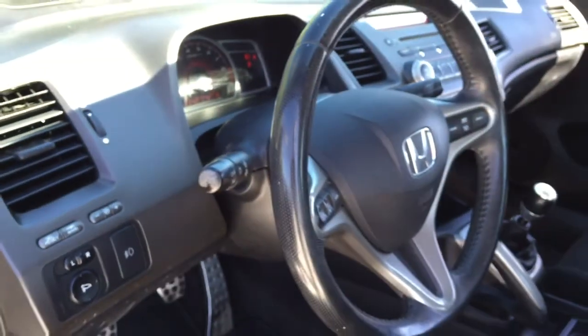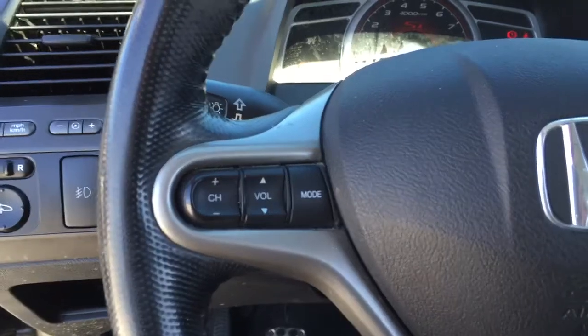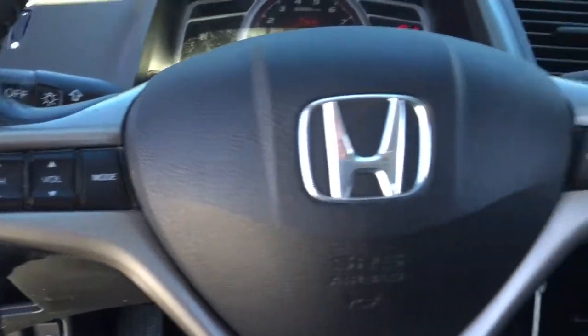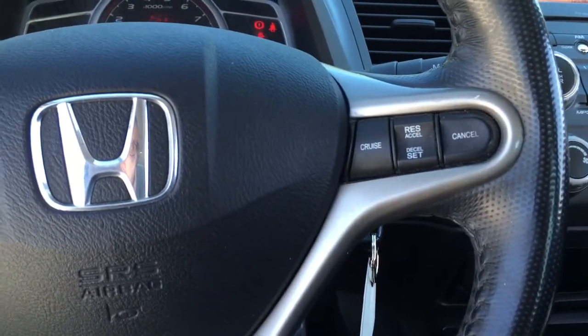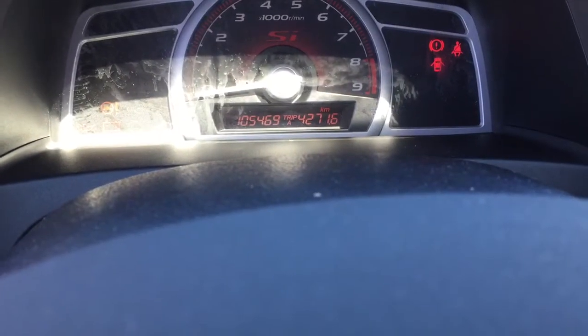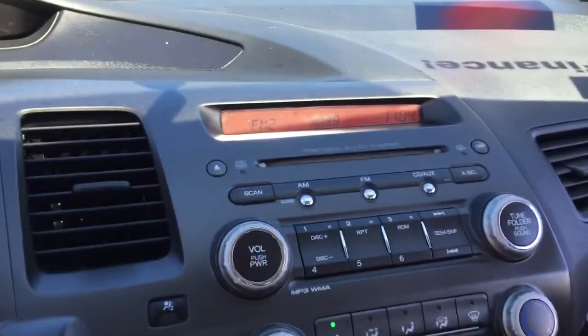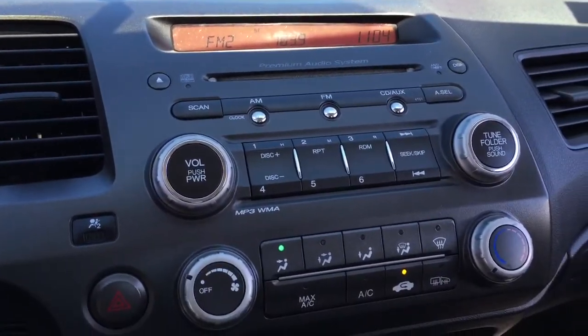This has a leather-wrapped steering wheel. On the leather-wrapped steering wheel are controls for your seven-speaker premium audio system as well as your cruise control on the other side. As you can see on the odometer, there is just currently 105,469 kilometers on this Honda Civic SI. The center dash has AM-FM with CD and auxiliary.